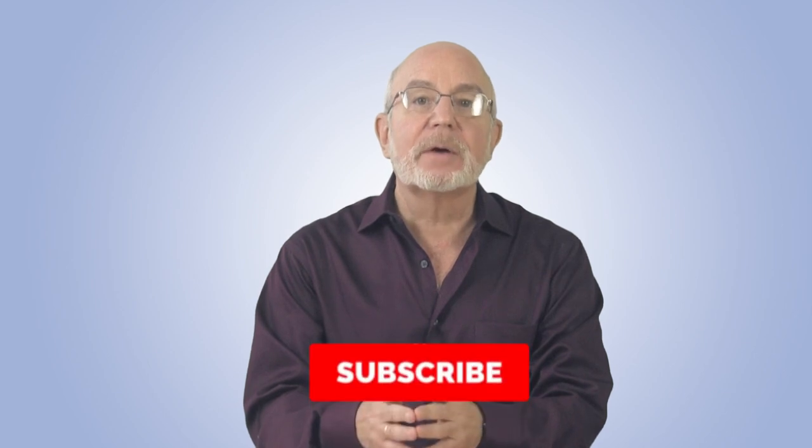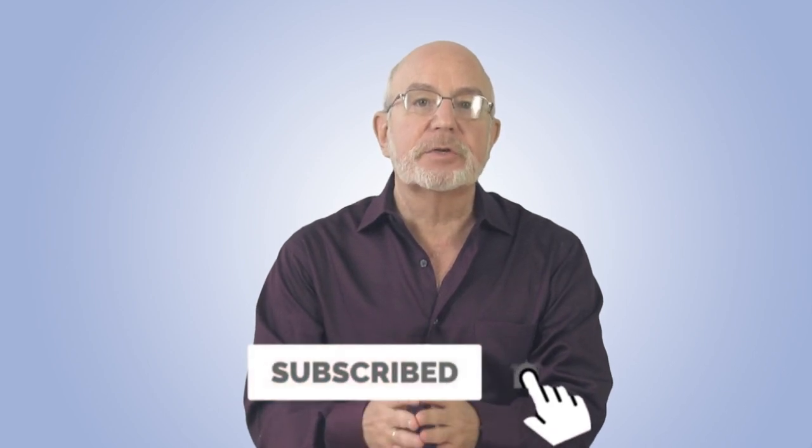I'm Seth Freyberg and I'm the head trader of SMB Capital's Options Trading Desk. SMB Capital is a proprietary trading firm located in Midtown Manhattan, and we provide capital for options and equity traders from all over the world, trading both remotely and in our offices here in New York City. Click our subscribe button so you don't miss any of our free trading videos that we produce for the trading and investing community all over the world.